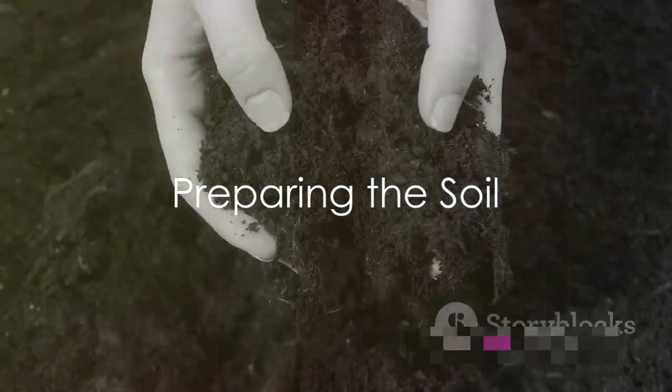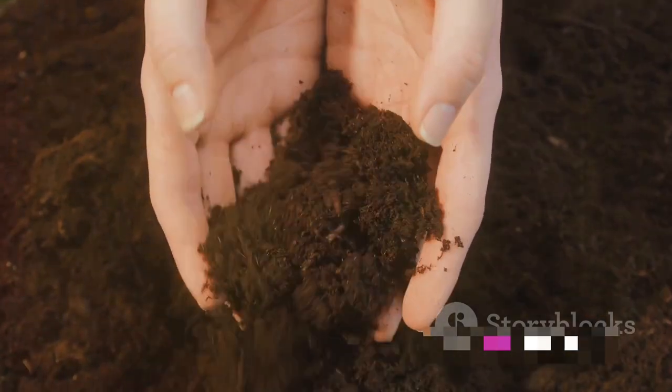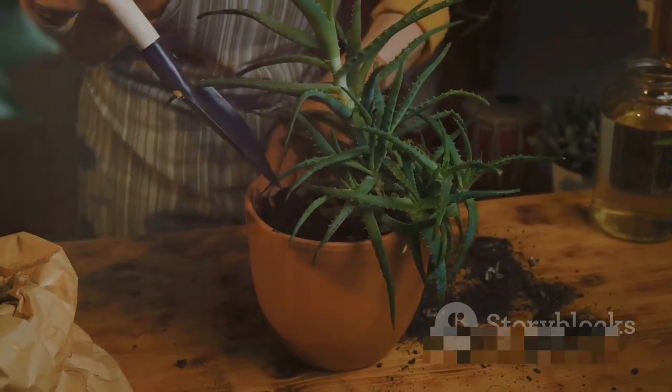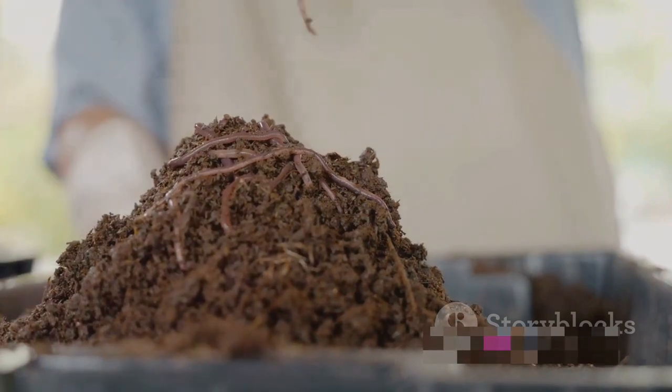Step 2: prepare your soil. The soil is your seed's first home, so it's crucial to make it as welcoming as possible. Whether you're planting in a pot or in the ground, make sure you have well-draining soil. Incorporate organic matter, such as compost, to improve its texture and fertility.